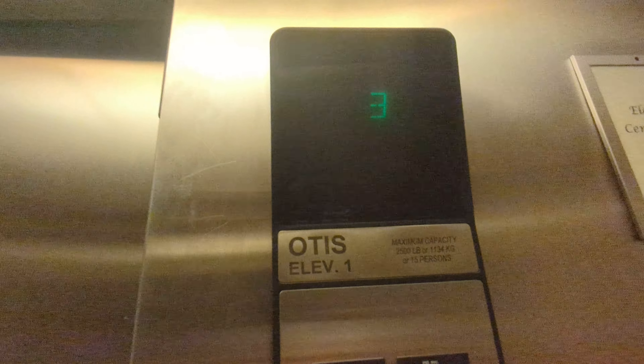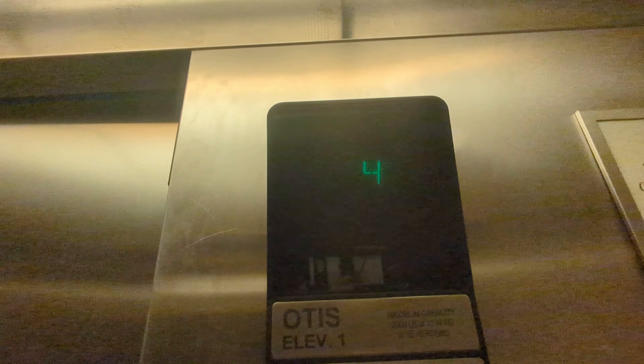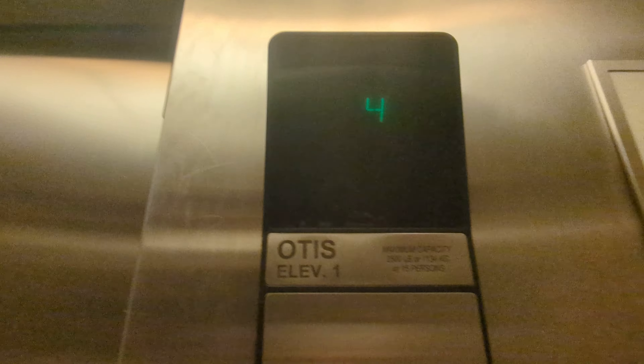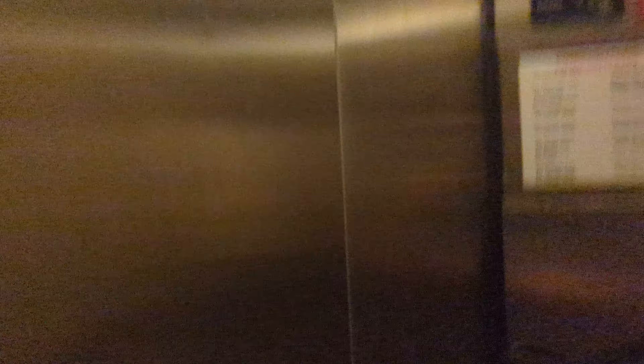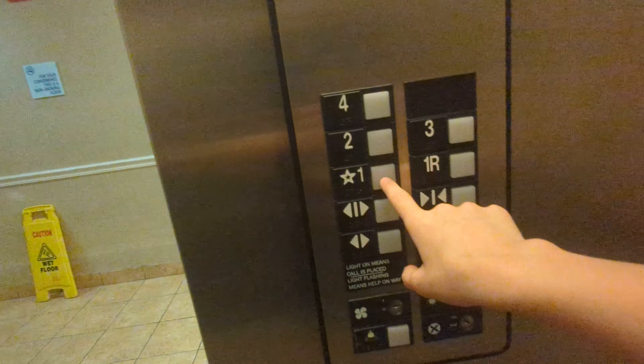Elevator 1. 1R is on the left, by the way. Here we are at floor 4. There's the interlock — November 1982.